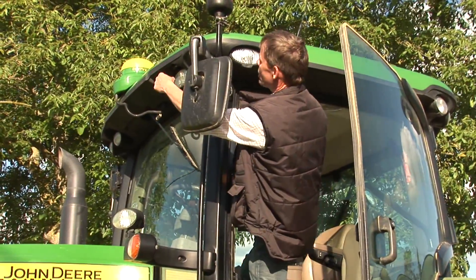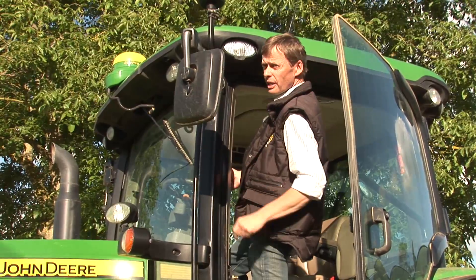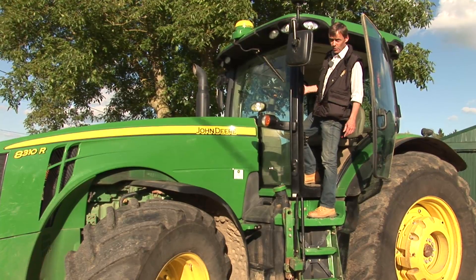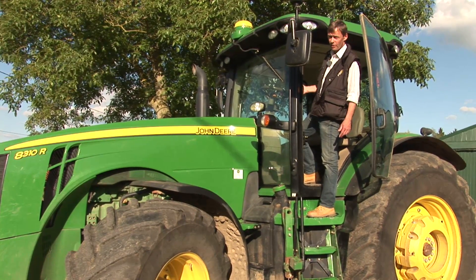Tractors have a yellow satellite receiver for picking up satellite GPS signals for steering and guidance. A tractor like this one can automatically plough, plant, fertilise and spray without the operator having to touch the steering wheel.